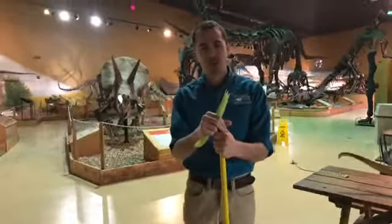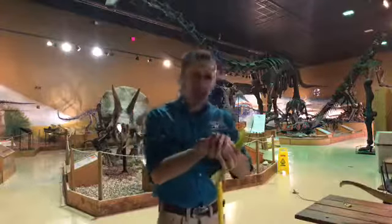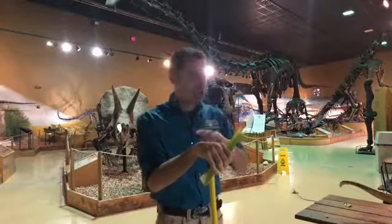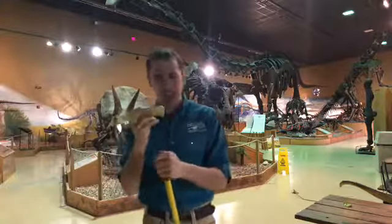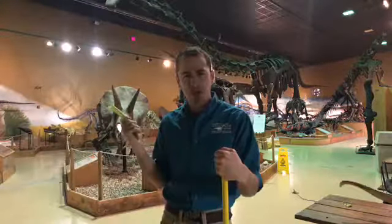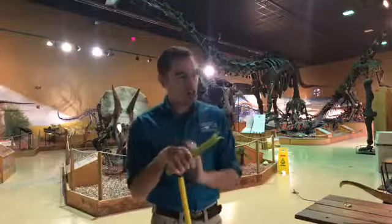Hi everyone, this is Andrew at the Wyoming Dinosaur Center. This is Fossil Friday. Last week we talked about why the necks of plesiosaurs are so long as a means of catching their fish, and that got me thinking: why are the necks of sauropods so long? That's actually a really interesting topic that we're going to talk about today.